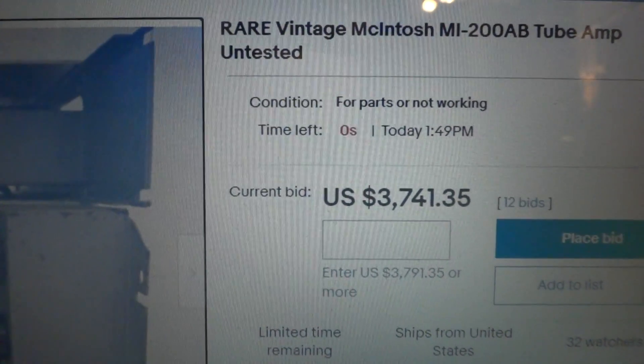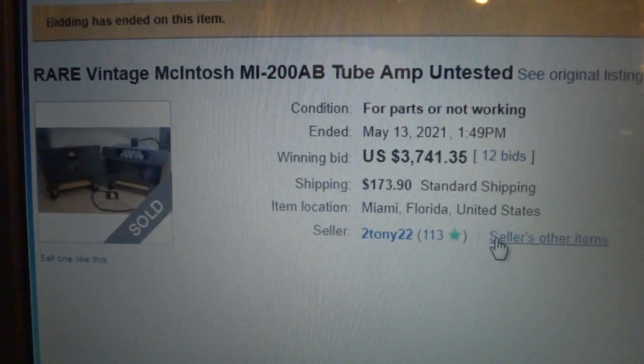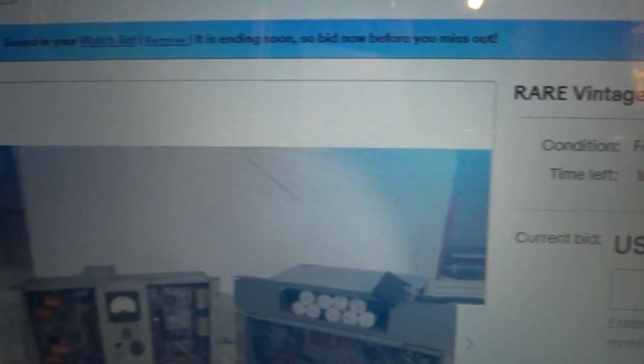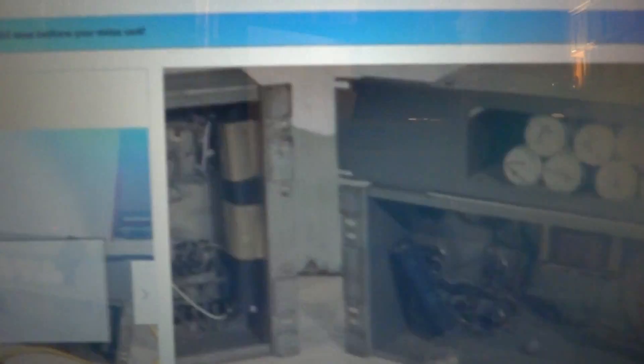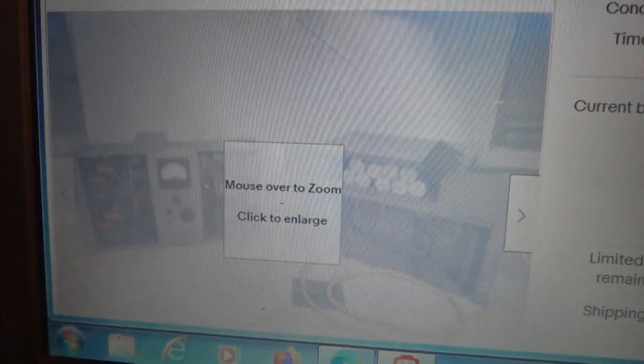That jumped just another $1,500, so that's closed at $3,700 for one monoblock McIntosh MI200. Let's find the other one — here it is. One minute and two seconds to go. Beast of a thing, probably weighs a hundred pounds. It's in three pieces: got a power supply and main amp. Funny configuration — I think it's rack mount, and that is the front whereas the tubes are out the back.